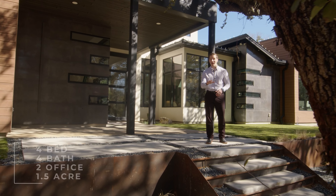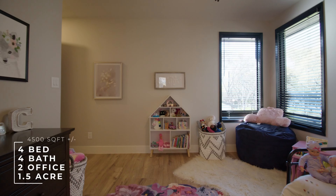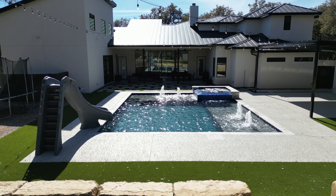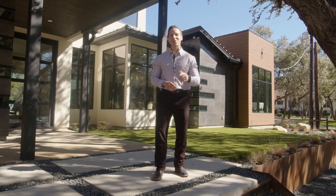Boasting just over 4,500 living square feet, this home has four bedrooms, four full bathrooms, two office spaces, a massive game room, alongside a resort-style pool setting. This home has everything you could ever want. Let's take a look inside.